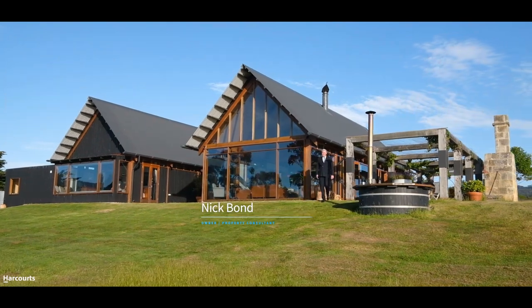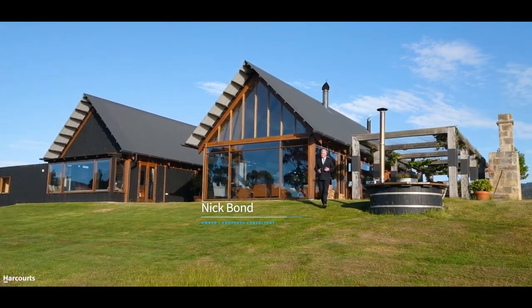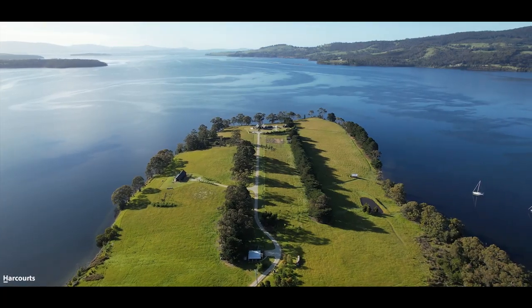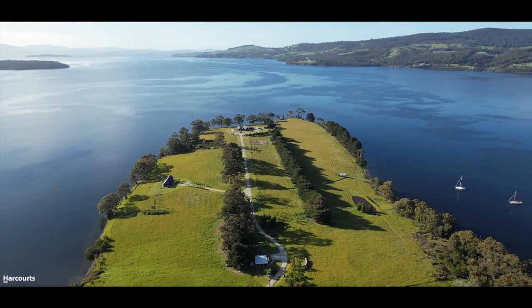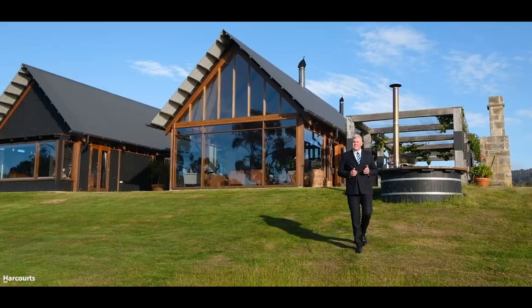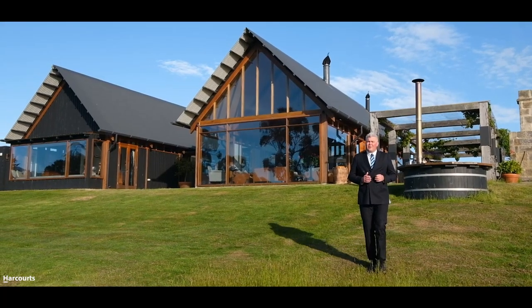Hi, it's Nick Bond from Harcourts and welcome to Beaupre Point, situated at the intersection of the Huon River and Port Signet Bay. This 30-acre peninsula is sure to have global appeal for people looking for a paradise to call their own. Please enjoy the next few minutes as you explore Beaupre Point.